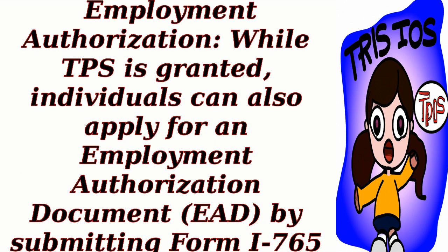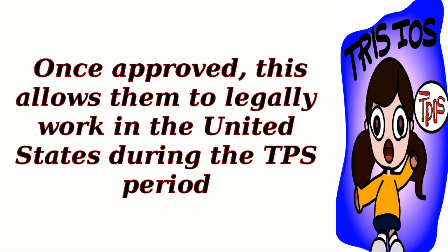Employment Authorization: While TPS is granted, individuals can also apply for an Employment Authorization Document (EAD) by submitting Form I-765. Once approved, this allows them to legally work in the United States during the TPS period.